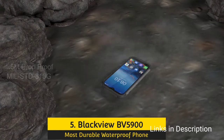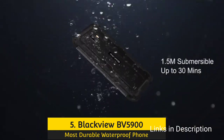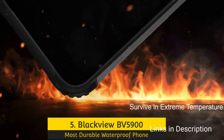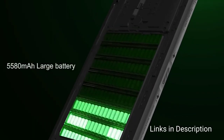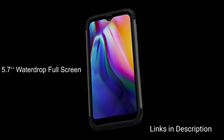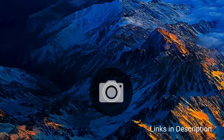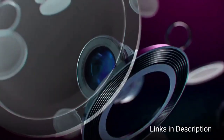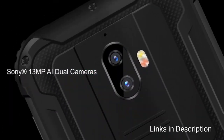Blackview BB5900 — Most Durable Waterproof Phone. If you are looking for a tough rugged Android phone that you can take anywhere and which can take anything you throw at it, then you should buy the Blackview BB5900. This phone is built like a tank with MIL-STD-810G certification and IP68 dust and water resistance. There is no need to even think about putting a case on this phone — it is a case with a phone built in.